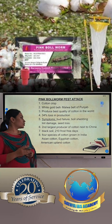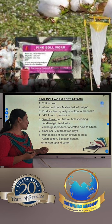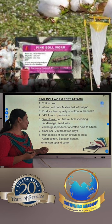India is the second largest producer of cotton, next to China. Black soil is best suited for cotton crop, and it requires 210 frost-free days. In India, there are 4 species of cotton varieties: Asian cotton, Egyptian cotton, and American upland cotton.